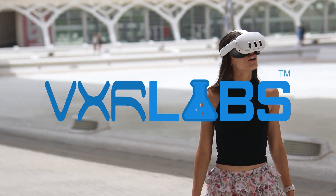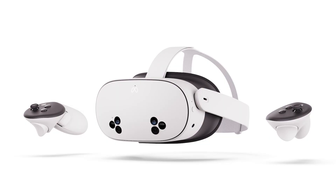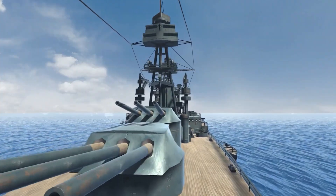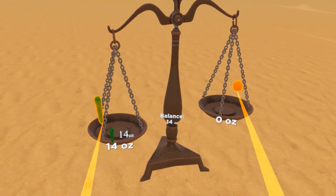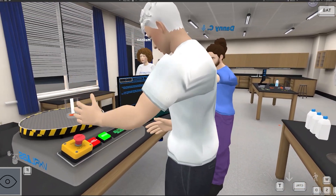VXR Labs is a virtual reality platform that can be viewed in virtual reality headsets like the Quest 3S or a personal computer. It is a broad-based platform including science, history, literature, CTE, CSI, and math, as well as customizable labs for university innovation.